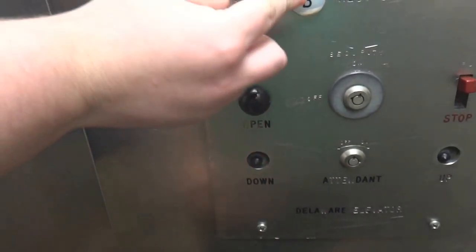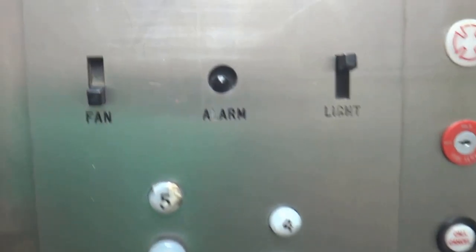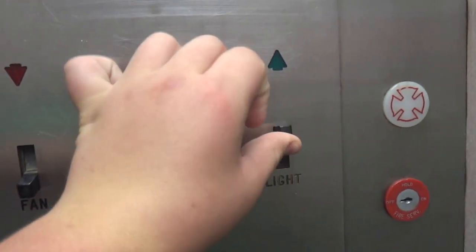I wouldn't do that. Don't confuse the elevator. That's a fire service. Definitely new. That was probably done by Delaware too. It doesn't work.